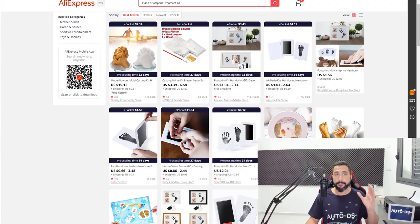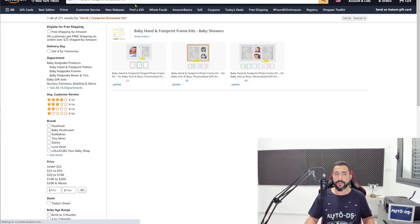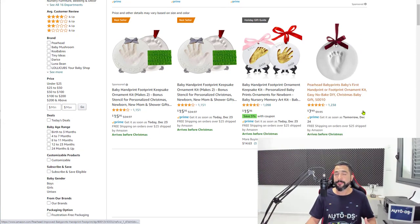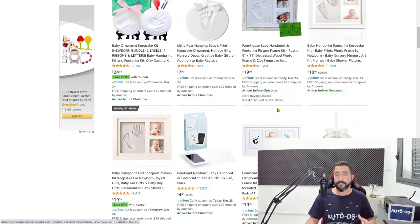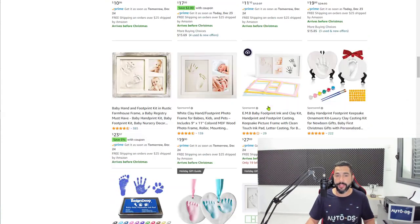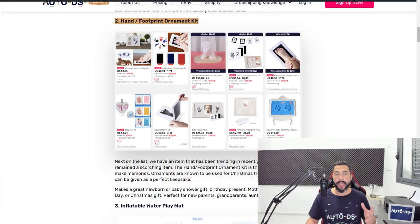Walmart doesn't seem to have them, but AliExpress does, and if I search on Amazon I'm sure I'll find them too. That is why you need to work with more than one supplier. AutoDS supports more than 20 suppliers, which means you'll always have access to millions of products and will never be stuck unable to find an item. Hand or footprint ornament kits are number two on the list.